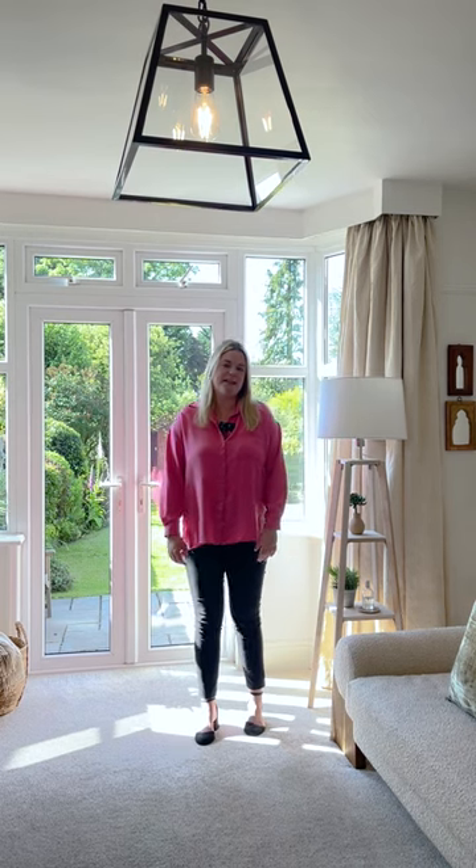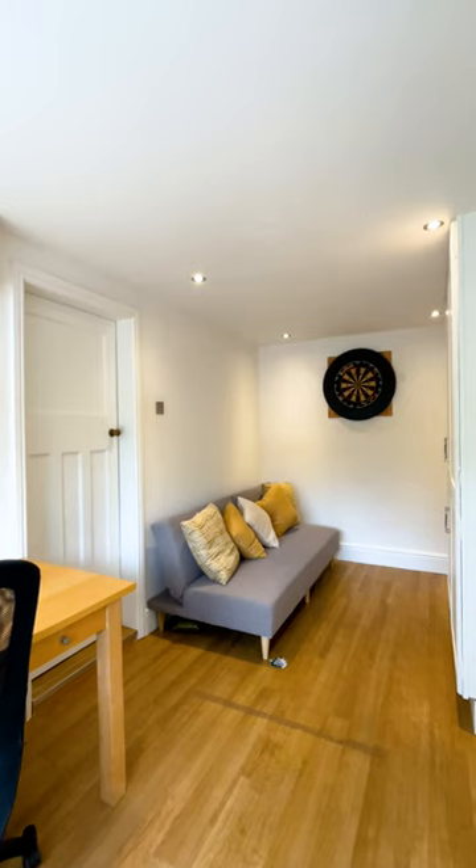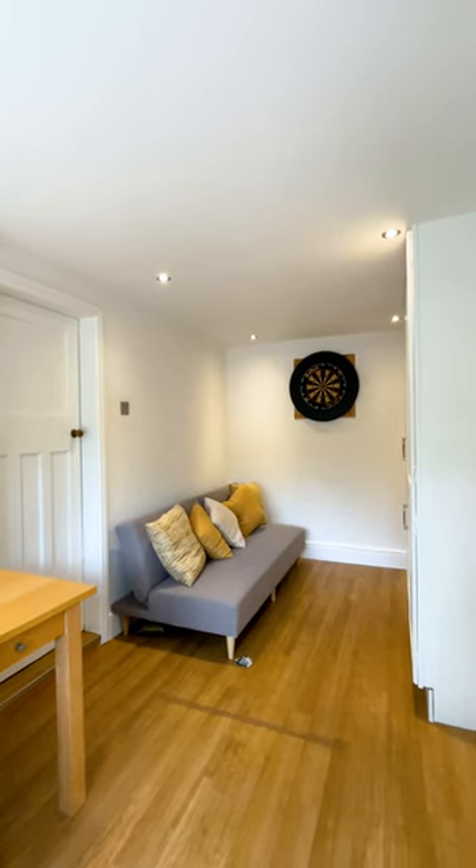When you step into this lovely property, it's light and airy throughout. Modern decor — you've got two reception rooms, you've got the kitchen, you've got the large utility and a converted garage.